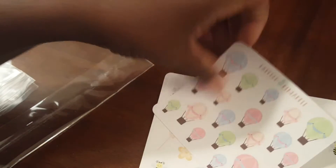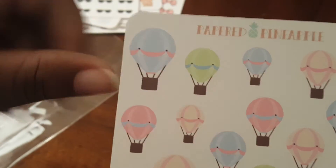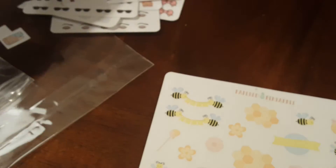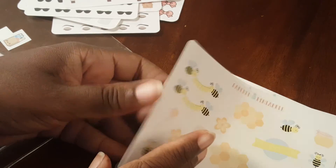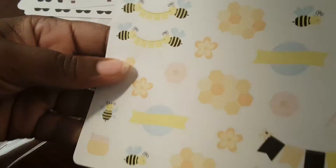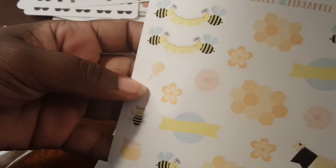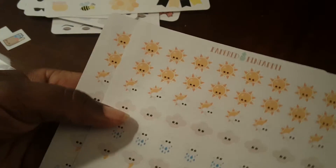This one is the hot air balloons — it sort of has a kawaii face the way the ribbon goes, and the little dots give you that kawaii illusion. Then there are the bees. I only bought one of these, super cute.